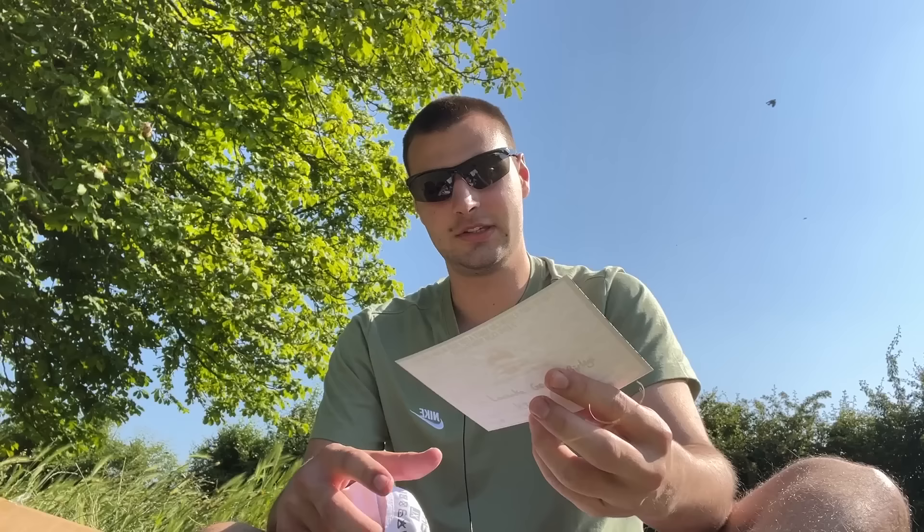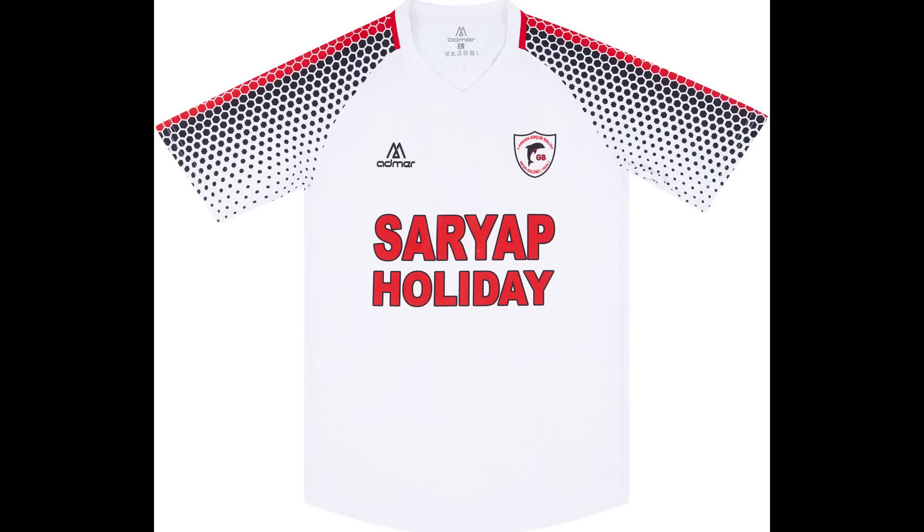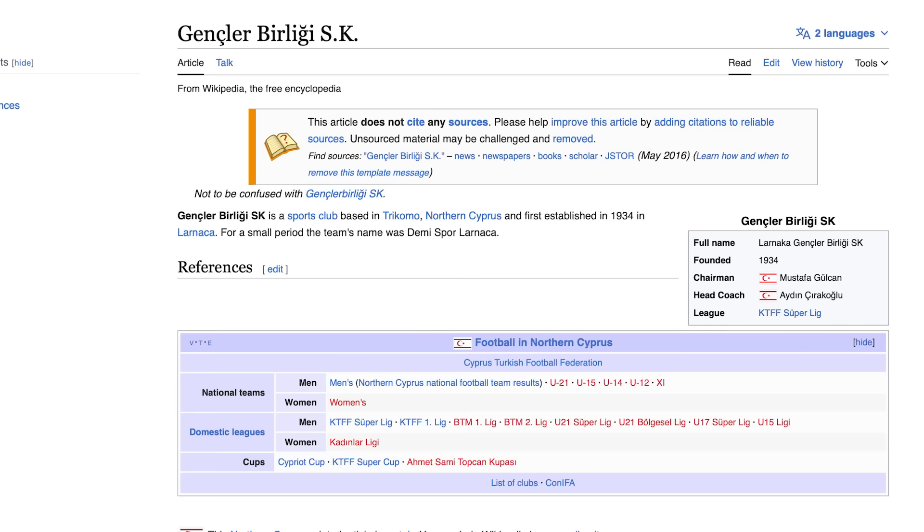What the hell? It is... Laranka. Actually, it's Laranka — I am slowly finding out that I might not be able to read. Anyway, it's another team that I don't know, never heard of them before. They play in Northern Cyprus, this is their third shirt, and that is all I can find out about them. Their Wikipedia is one line long, according to Transfer Market they have one player, and that is literally all there is on the internet. This team may not even exist anymore.